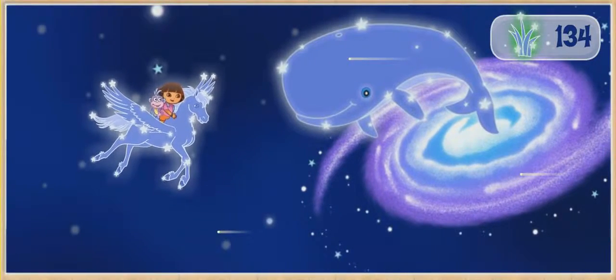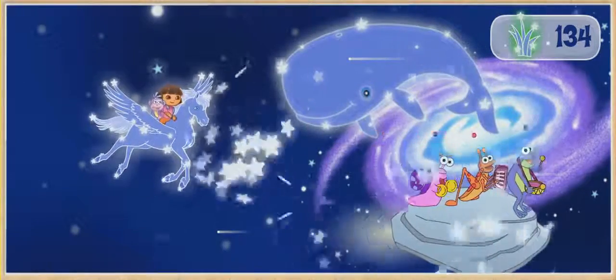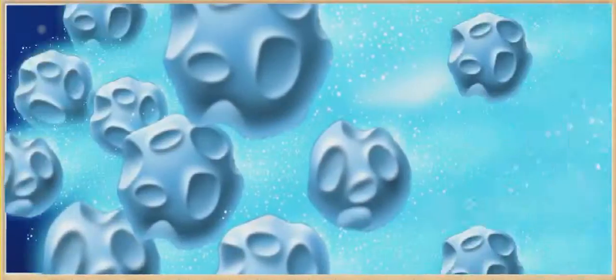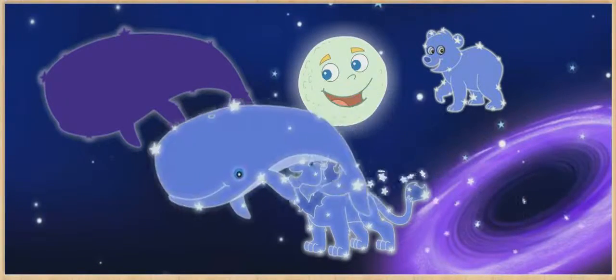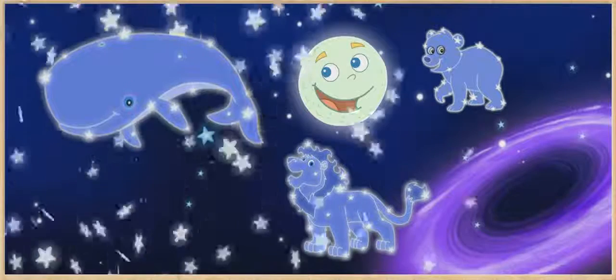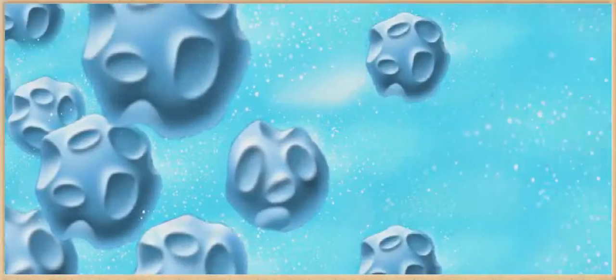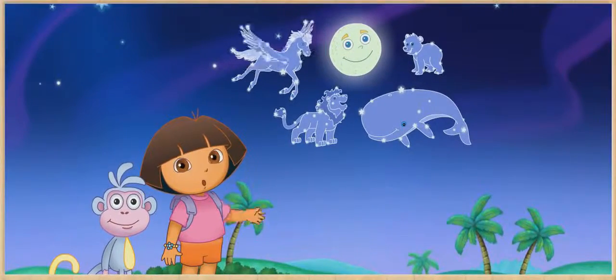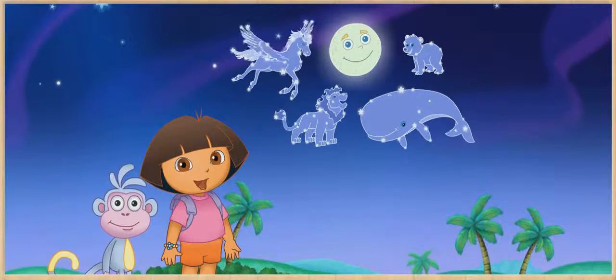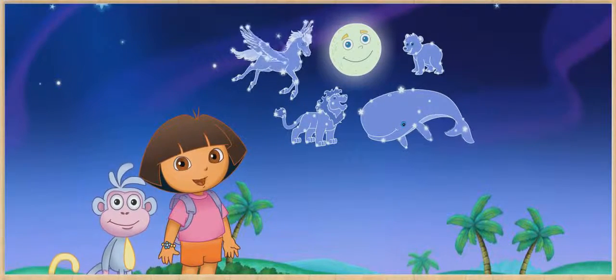We made it to the whale! Put the whale in his home by the moon. Hooray! All the constellations are back home. The night sky is so beautiful with all our constellation friends. ¡Lo hicimos! We did it! ¡Gracias!